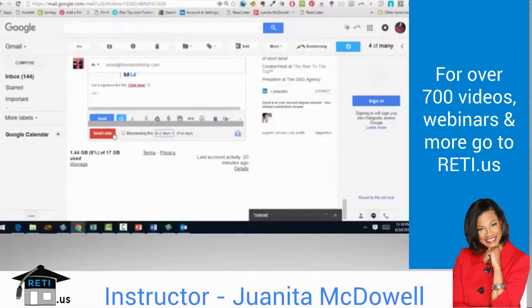In addition to having an option to send later with Boomerang, you can also hover and request a read receipt and track clicks.